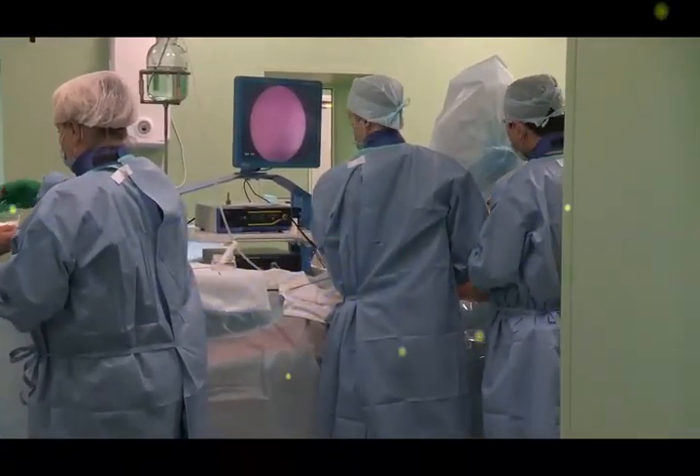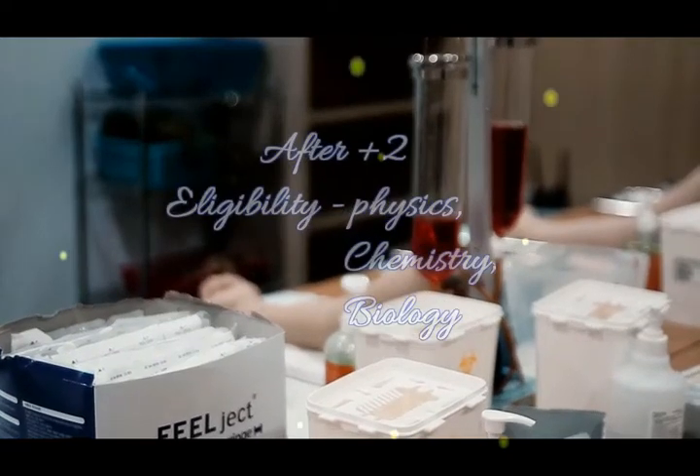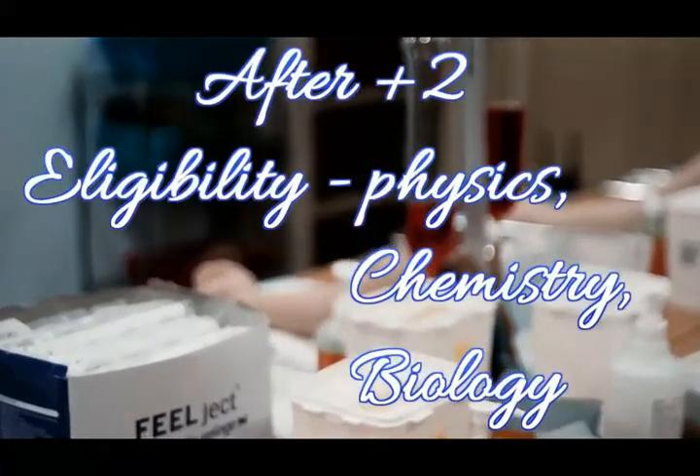To join this course, you need to have studied three subjects in 12th standard: Physics, Chemistry, and Biology.